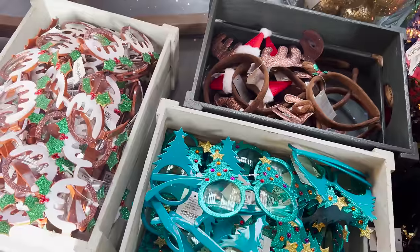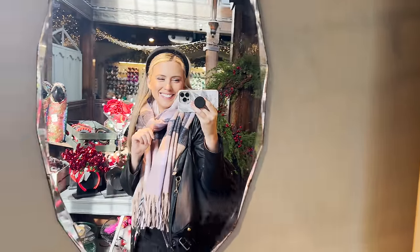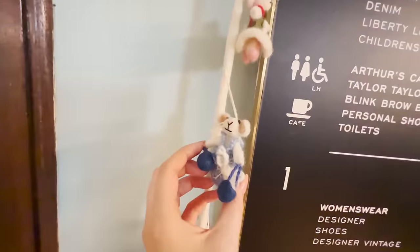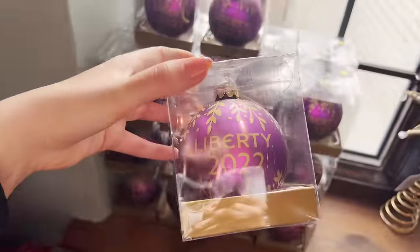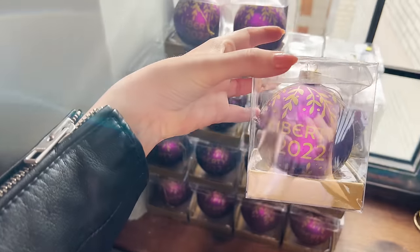The music in these stores is so loud - I'm getting old. But if you want to get a little gift, maybe just one little special decoration - this isn't an ad by the way - I think it's a really good place. Maybe collect them over the years.